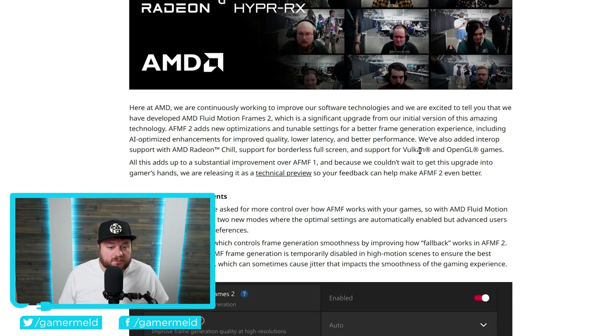It also has full support for Vulkan and OpenGL games. Basically, this is a really nice update — it's added support for tons of games given OpenGL and Vulkan are now supported, and you have more options when it comes to how you want to use the tech.